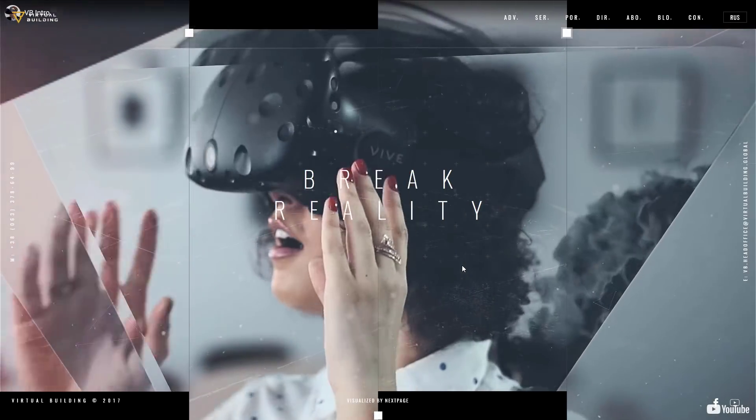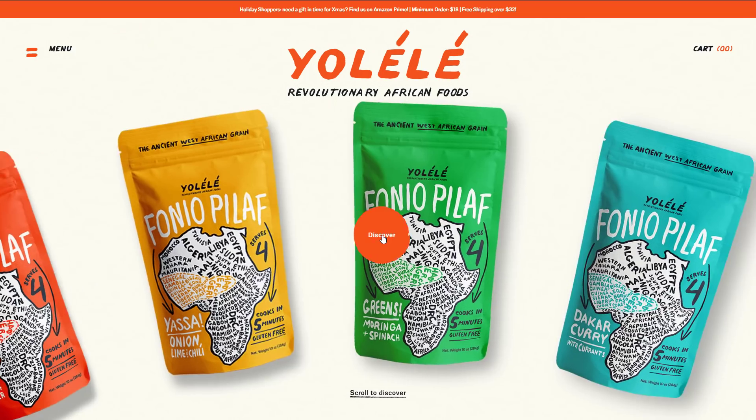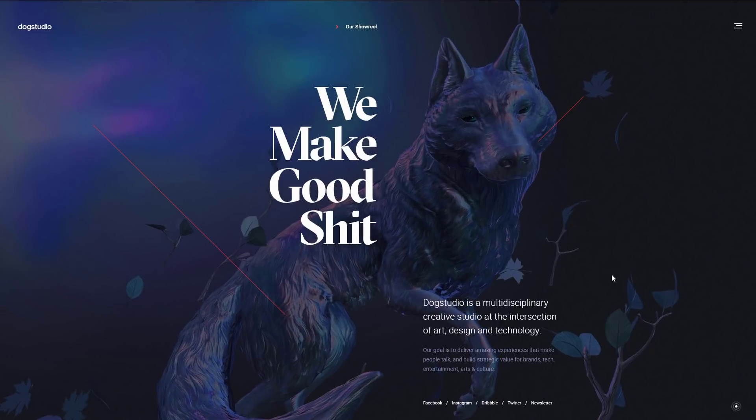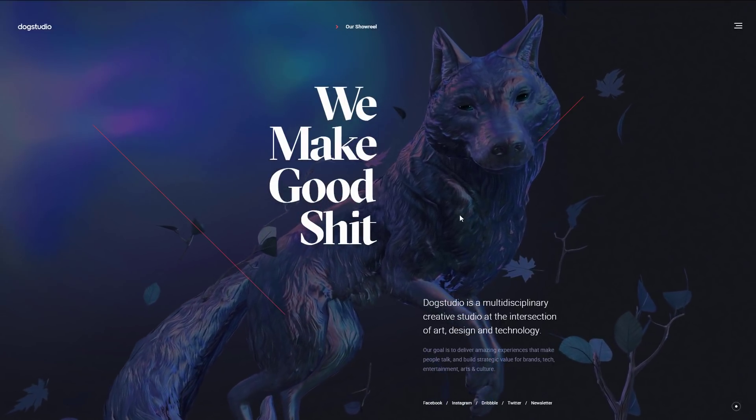2021 is going to be another important year for web designing since the outbreak has forced lots of businesses to have online presence. In this video we are going to talk about five web design trends that are going to play an important role this year.